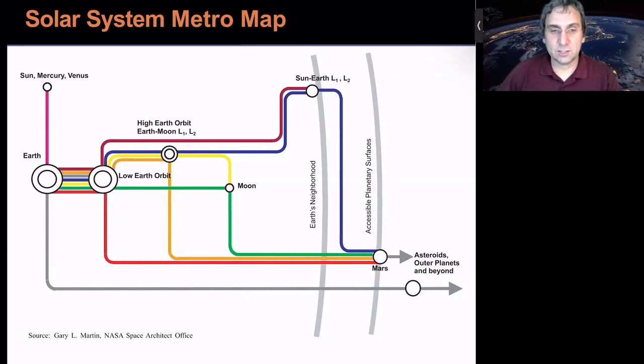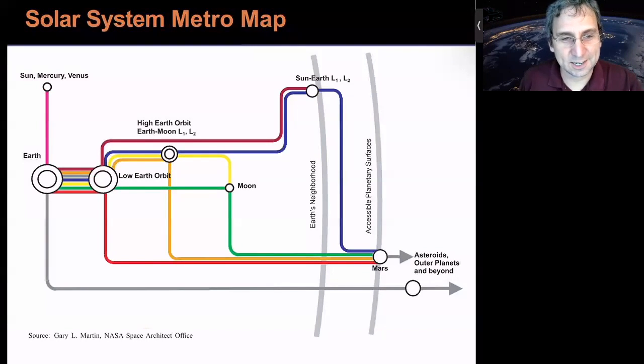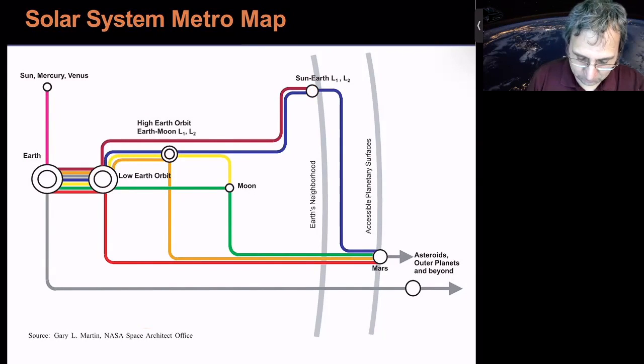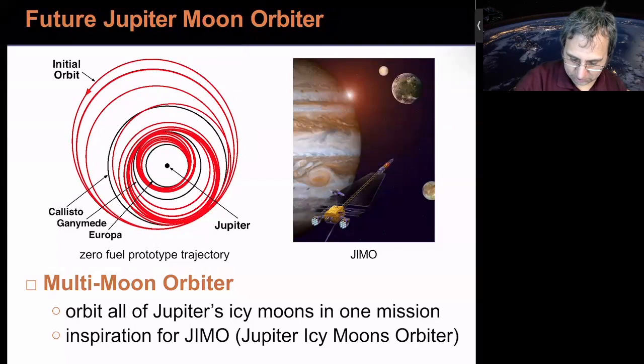There are a lot of possible connections in the solar system, summarized by the NASA space architect in the early 2000s as a metro map. It shows Earth connected to low-Earth orbit, with connections to Sun-Mercury, Venus, Sun-Earth L1 or L2 for basically the same cost, high-Earth orbit, and Earth-Moon L1 and L2. From there you could get to the moon, or go to Mars, the asteroids, and elsewhere. The multi-moon orbiter concept — visiting all of Jupiter's icy moons in one mission — was inspiration for what was called the Jupiter Icy Moons Orbiter.